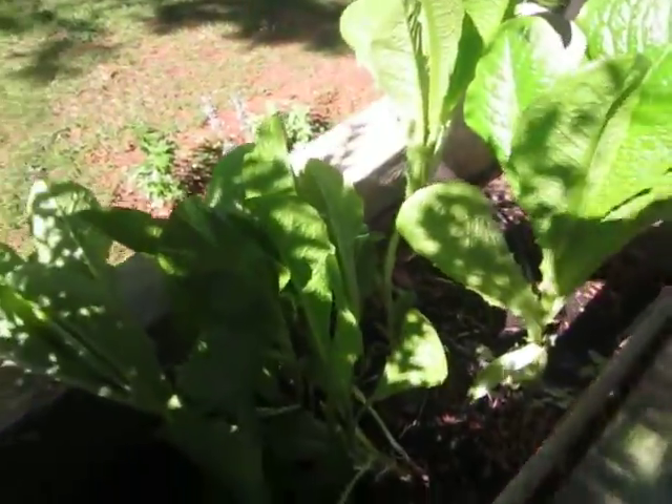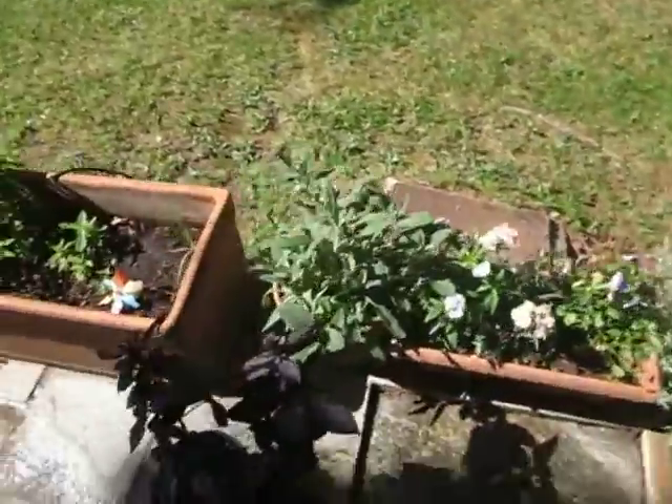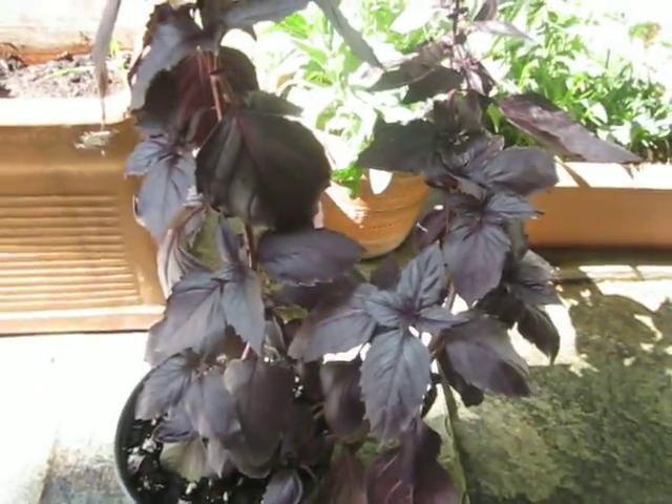If I had taken better care of it, I might have had a better result, but that's where we are now. Let's just pause and look at this beautiful purple basil.